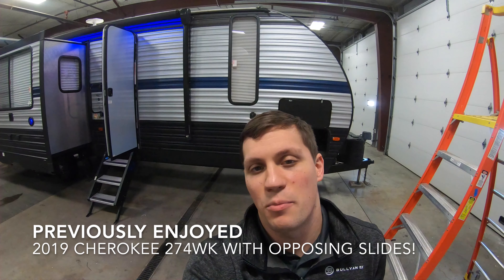Hi, my name is Dan Bullion with Bullion RV Center in Duluth, Minnesota. Today I'm going to do a short video of our pre-owned 2019 Forest River Cherokee — this is the 274 WK Travel Trailer. We'll show you the inside, we'll show you the outside, and we'll see if you like it.